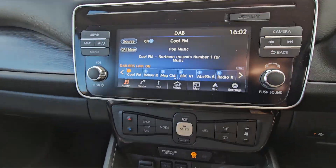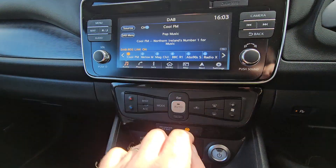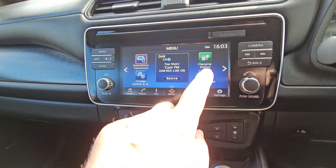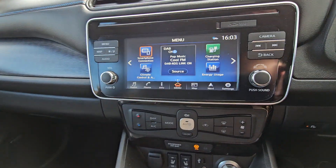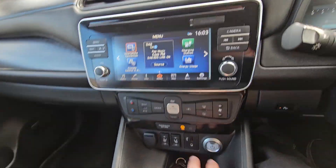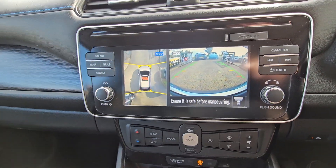Touchscreen DAB radio. We've got all your functions on that — your climate, your energy, sat-nav. You've also got Android Auto, Apple CarPlay if you plug in through the USB. 360 degree cameras all the way around.